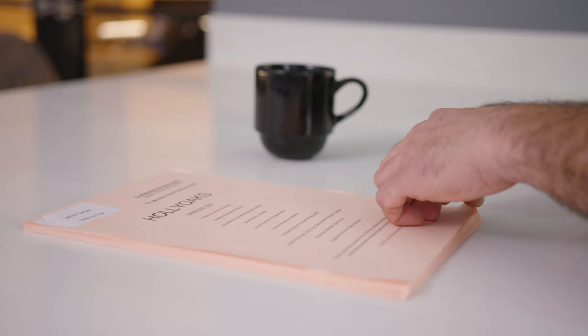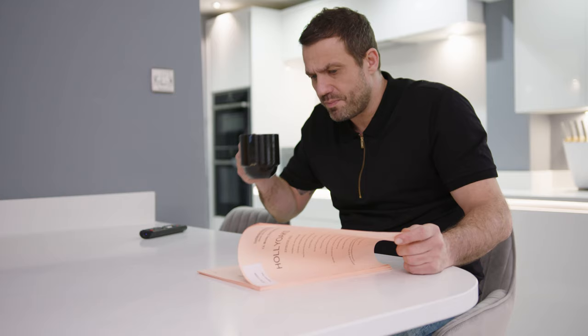Hello, my name is Jamie Lomas — you might know me from Hollyoaks, EastEnders, I'm a Celebrity — and I live here in Salford with my partner and my daughter.